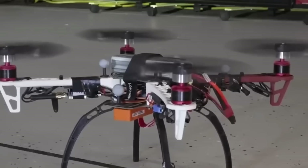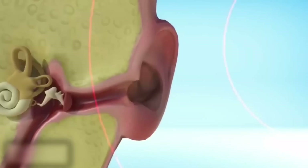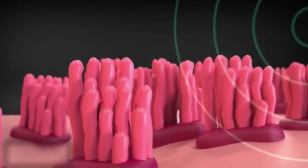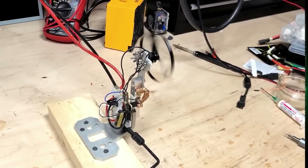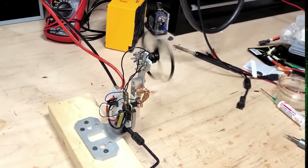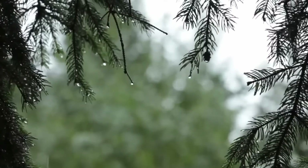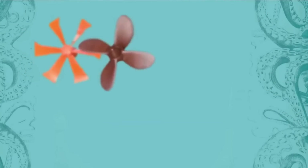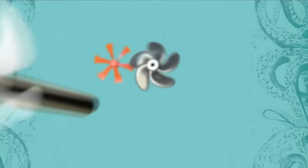Some noise from propellers can be reduced by putting acoustic treatment rings around their paths, which can also serve as safety guards. But they add extra mass, which drains the battery, and they can catch the wind when the drone is outside, making it work harder to stay stable. The team looked into whether these toroidal propellers would reduce the ship's power effectiveness.